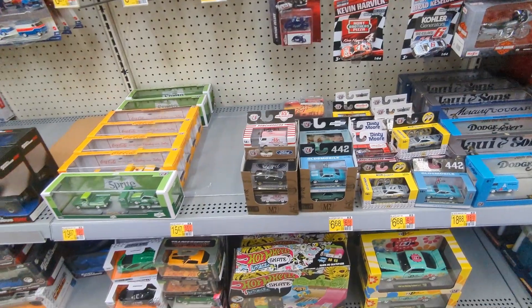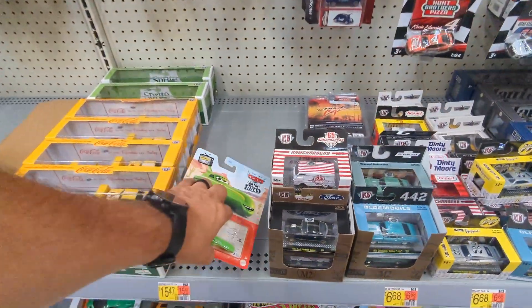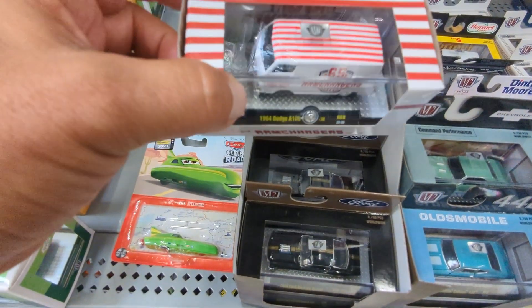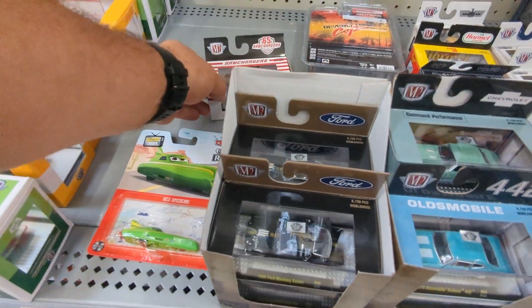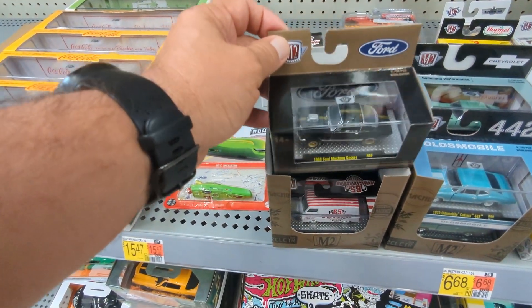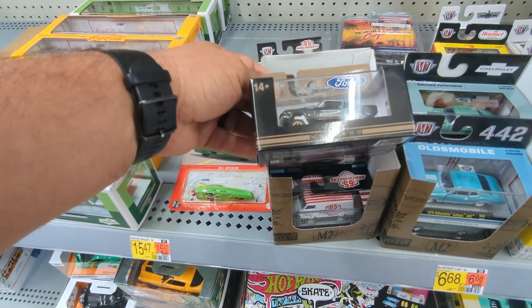Let's check the M2s. People who know these - how can you tell the chase on these ones? That's missing a tire guys - the tire came off. Alright, Mustang - nice.